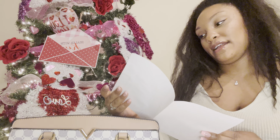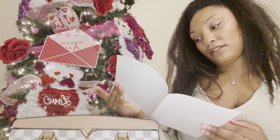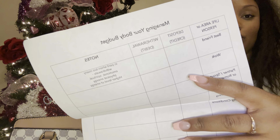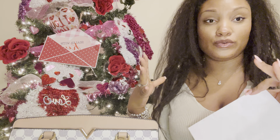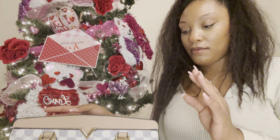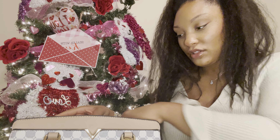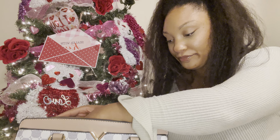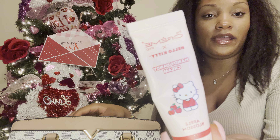I have this worksheet — it's about how to prepare yourself to go into certain situations, so that if you go in thinking you're going to have a negative experience, you can walk yourself out of that mentality and prepare to have the best experience possible. I got that from my mother-in-law. I also have my Hello Kitty hand cream.